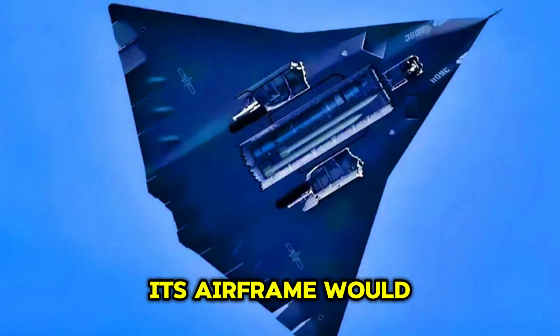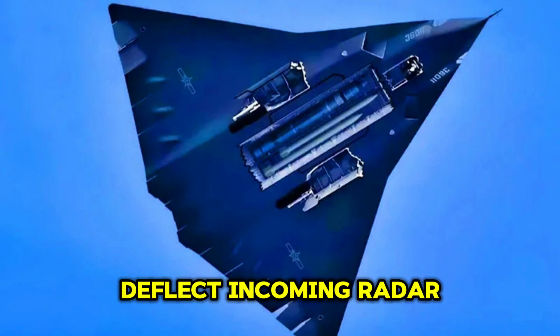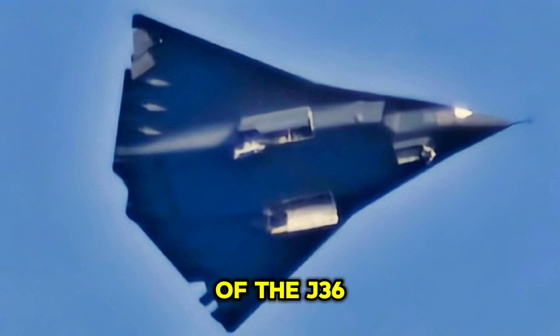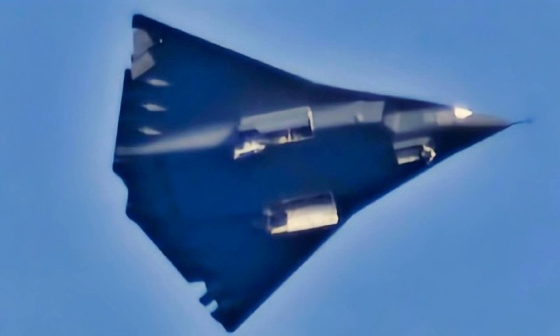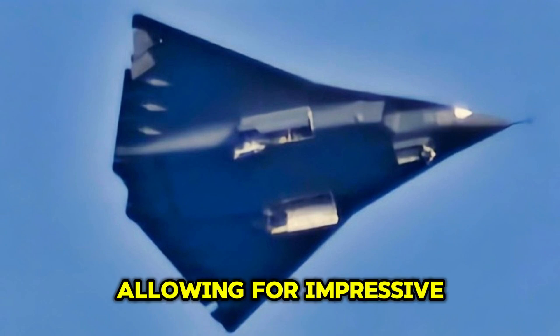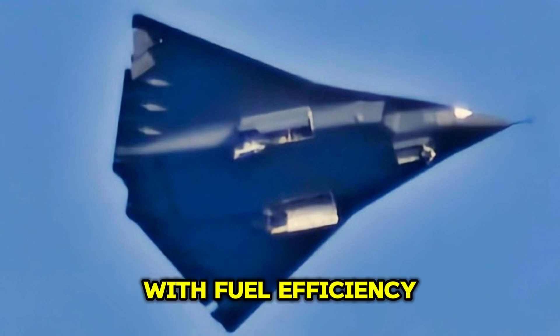Its airframe would likely be designed with a sleek, angular appearance to deflect incoming radar signals and improve its ability to remain undetected by enemy radar systems. The wing configuration of the J-36 would most likely be optimized for both high-speed performance and superior maneuverability. With a forward-swept wing design, the aircraft would maintain agility in both low-speed and high-speed environments, allowing for impressive dogfighting capabilities. The wing shape would also help with fuel efficiency, allowing the aircraft to operate over longer distances without refueling.